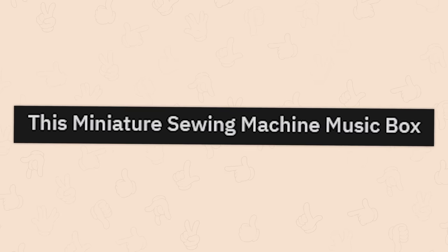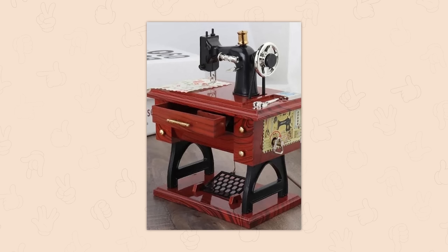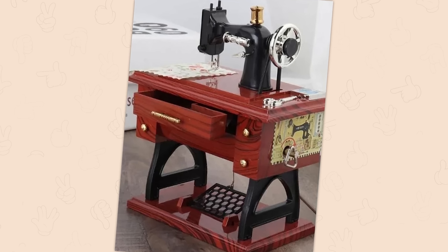This miniature sewing machine music box. It's a music box — I actually saw a real one of these in Goodwill recently.